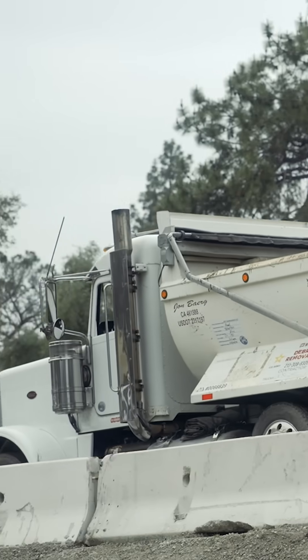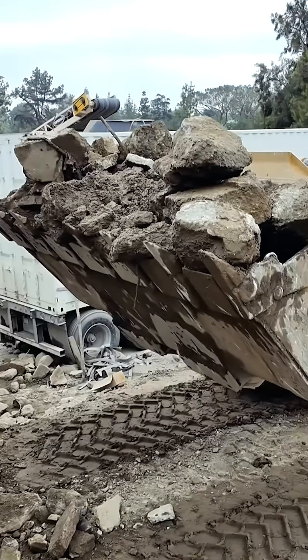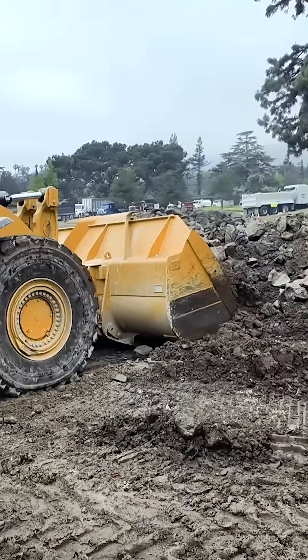After each truck is individually weighed at a scale, the material is unloaded. Here's where the clean concrete goes. A fleet of excavators with jackhammers, clamshells, and other attachments demolish the concrete slabs into smaller pieces.